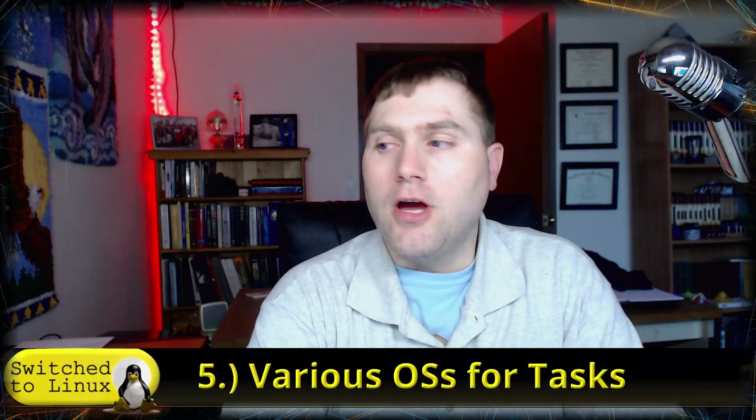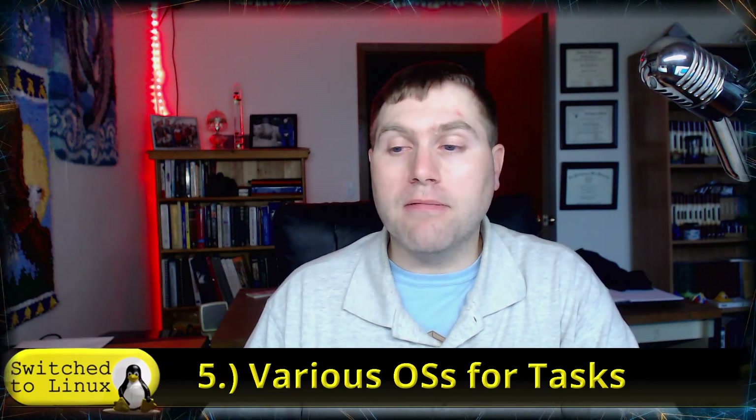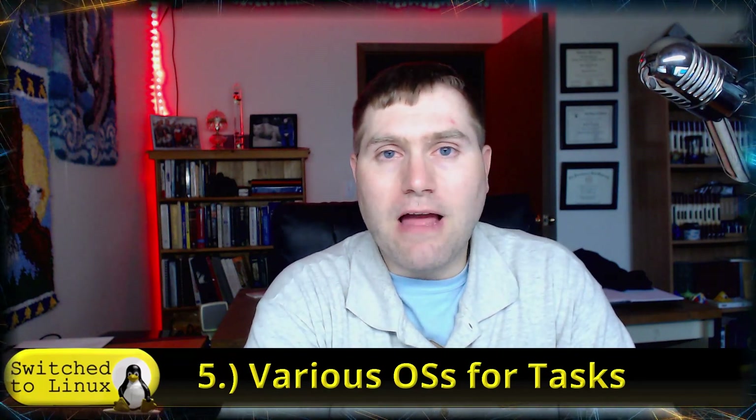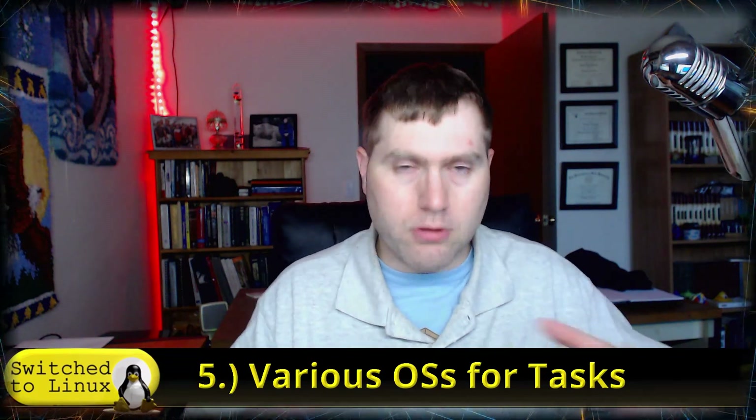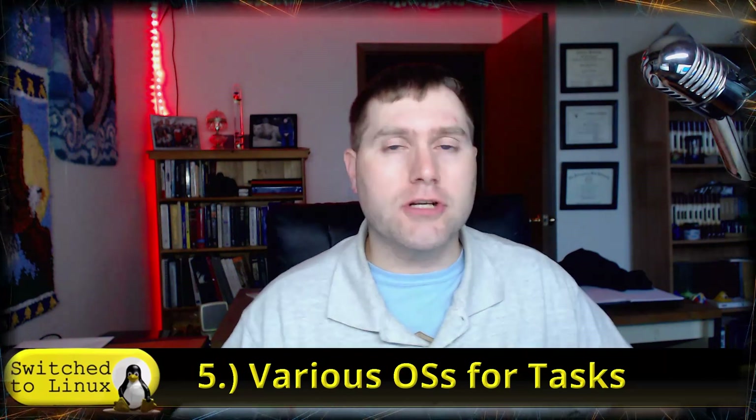Number 5: OSs for different tasks. This is actually quite important because one of the biggest challenges we face is if you only have access to one computer. Doing online banking, you could be risking viruses. If you have malware because you have some coupon add-on toolbar, and then you log into your banking or some other system, you can introduce different malware. But if you have separate operating systems for different purposes and tasks, this can help out.